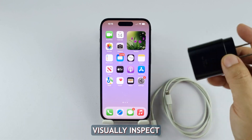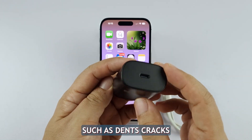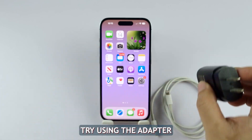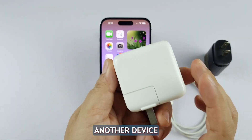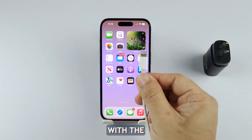After that, visually inspect your iPhone's power adapter for any obvious physical damage such as dents, cracks, or bent pins. Then try using the adapter to charge another device, or plug your iPhone into a different adapter to confirm whether the issue lies with the adapter itself.